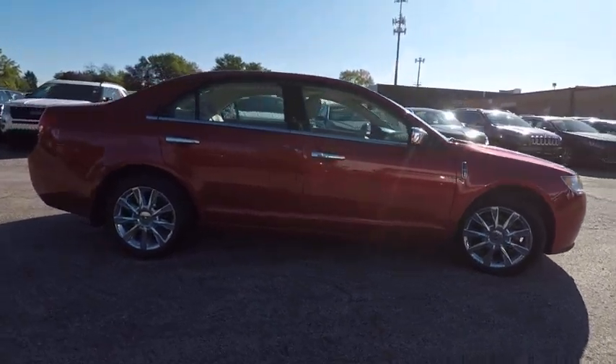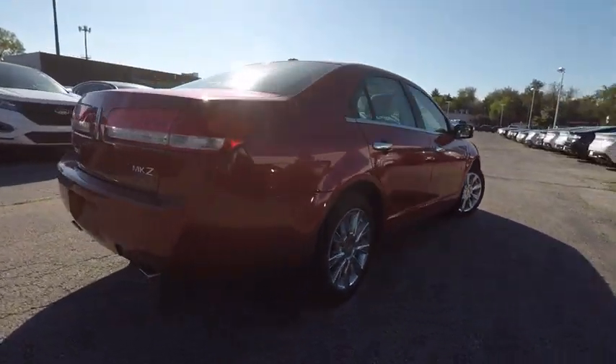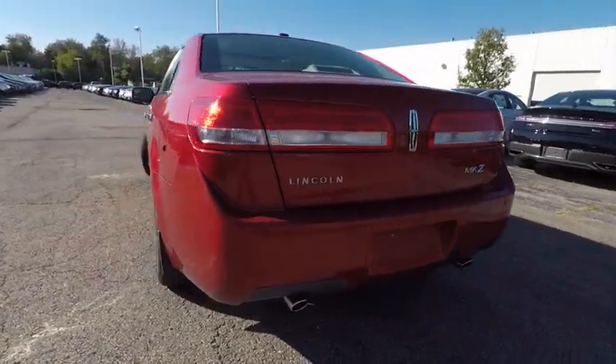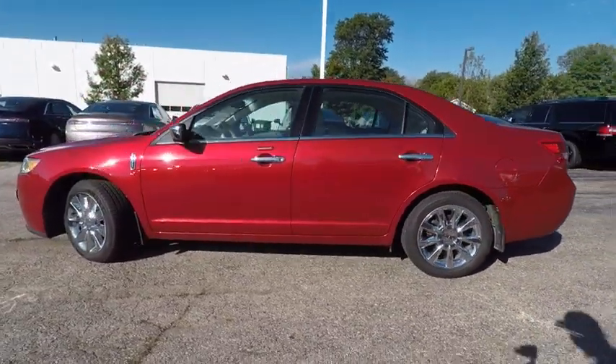Add that to the clean modern interior with standard features including rich leather, exotic wood, and a sophisticated assistant that responds to the sound of your voice, and you'll see the MKZ offers a new dimension of luxury and is priced below $10,000.